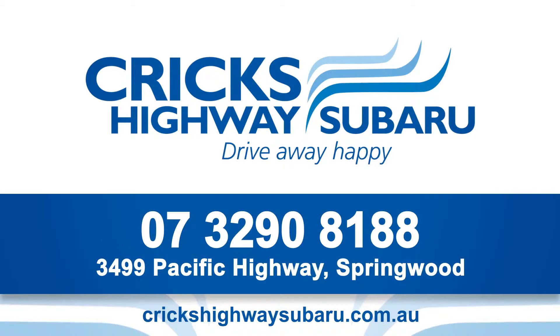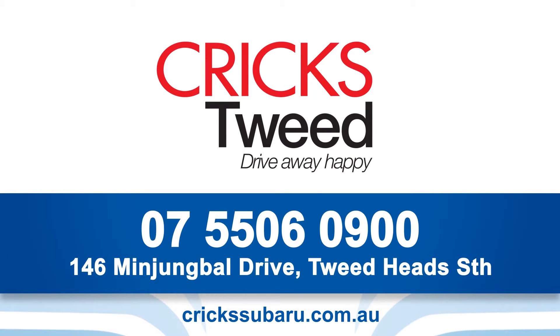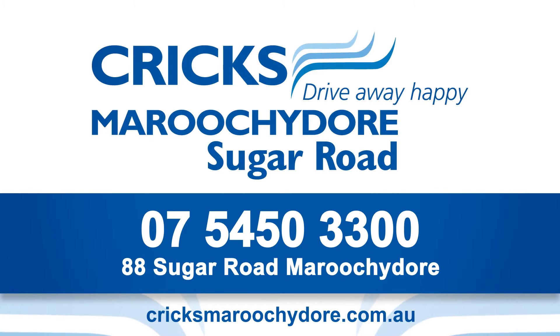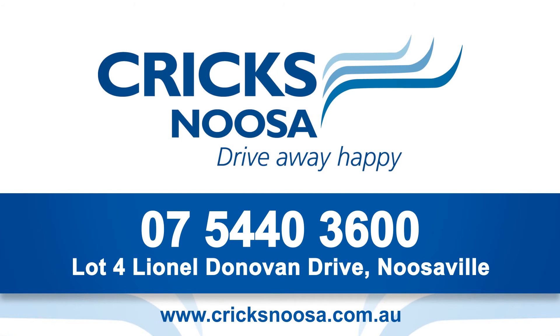For all your Subaru needs in South East Queensland, Crick's have got you covered. Contact Crick's Highway Subaru for Brisbane on 3290 8188, Crick's Tweed on the Gold Coast on 5506 0900, Crick's Maroochydore on the Sunshine Coast on 5450 3300, or Crick's Noosa on the Sunshine Coast on 5440 3600.